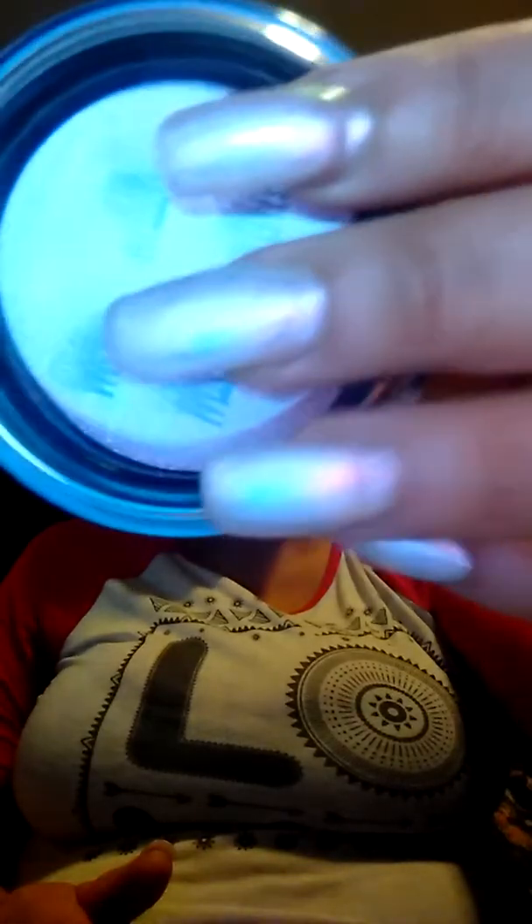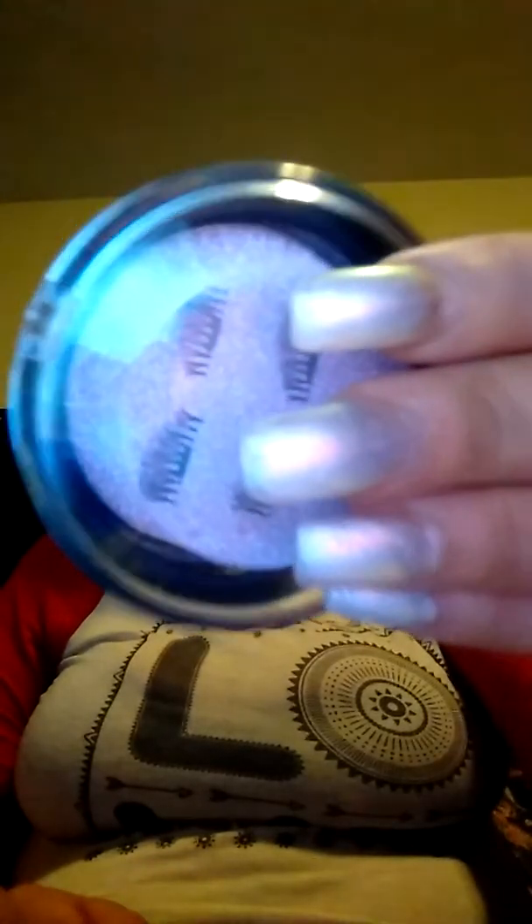I also got some magnetic eyelashes. I haven't tried them yet, but once I do I'll do a better review and let you guys know how they are. I figured it'd be a cool thing to try because I have such a hard time putting on regular lashes, so I thought let me try these magnetic lashes and see what they do.